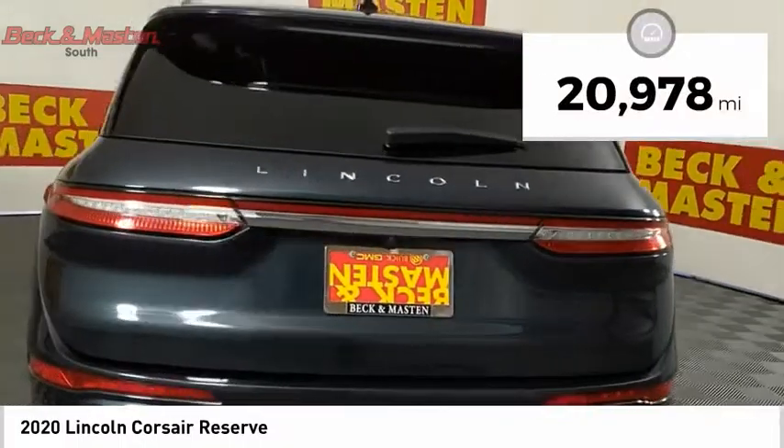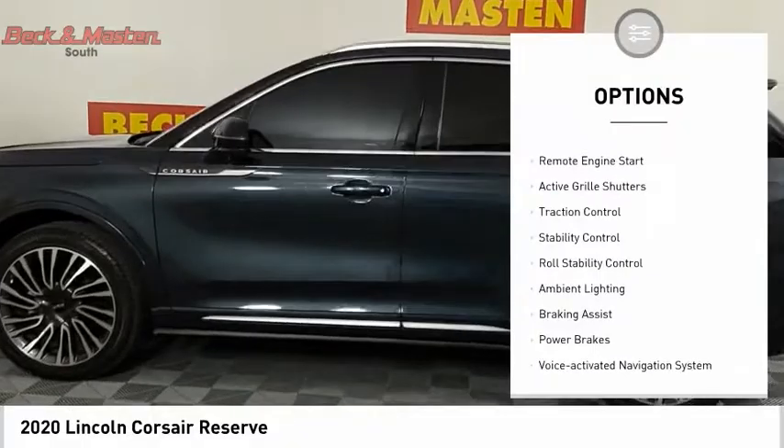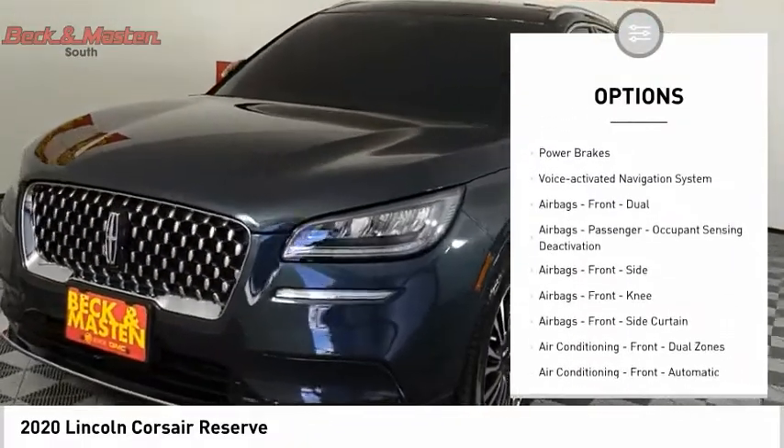This vehicle has less than 25,000 miles. Here are some of this vehicle's great options: power windows with safety reverse, remote engine start, active grille shutters, traction control.